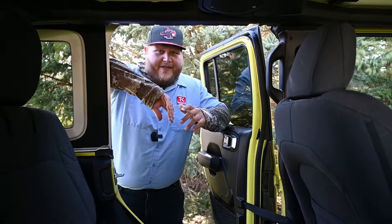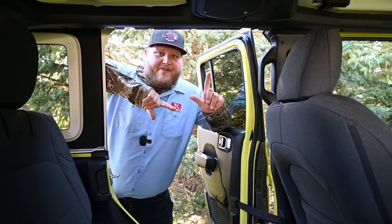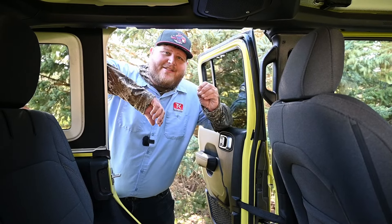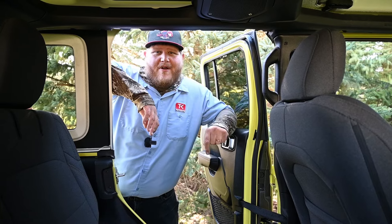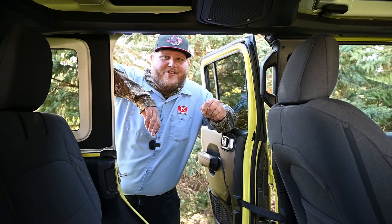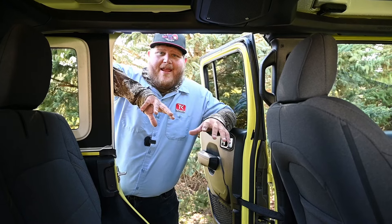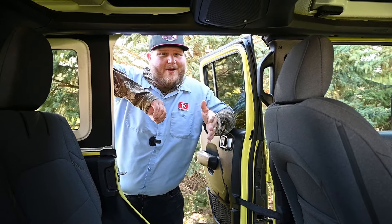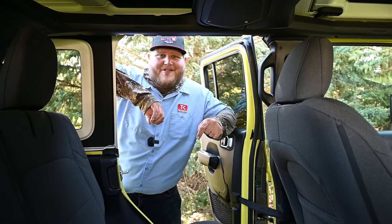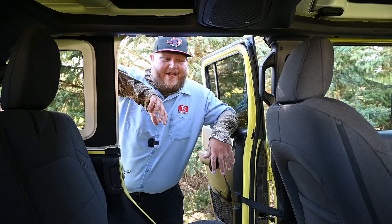Now let's dig into this rear seat. The first thing to note is that rear seat safety was massively improved for 2024 in the Wrangler, thanks to rear side curtain airbags — they were never here before. Quite honestly, Ford kind of forced their hand because the Bronco came out with rear side curtains and Jeep responded. So yes, there is just more safety thanks to the airbags.